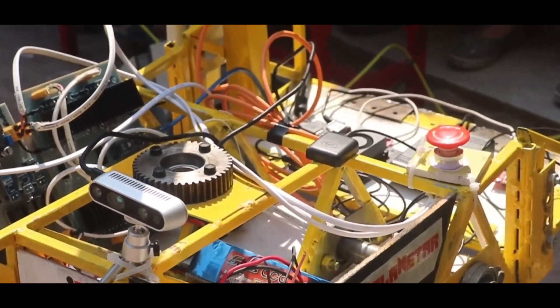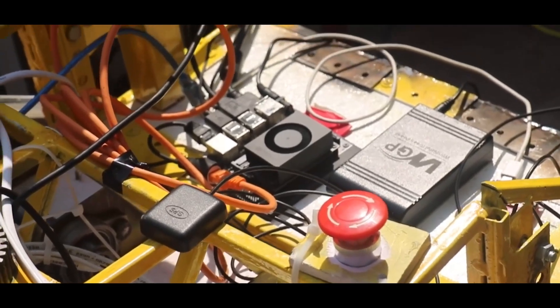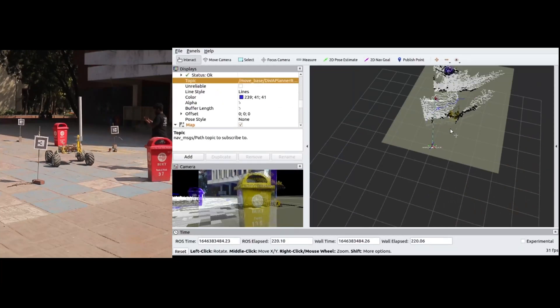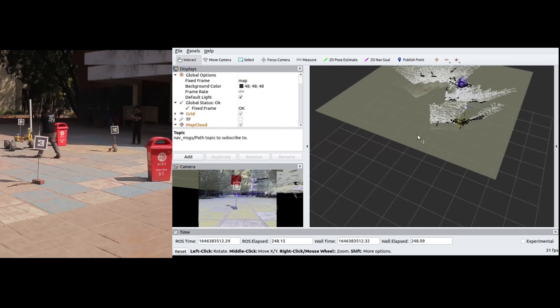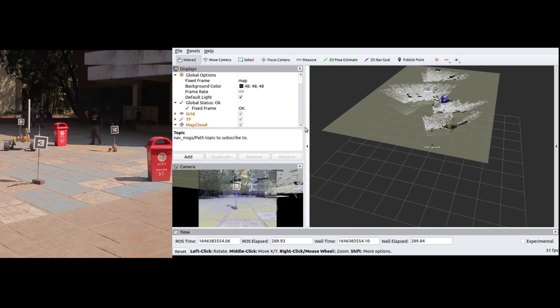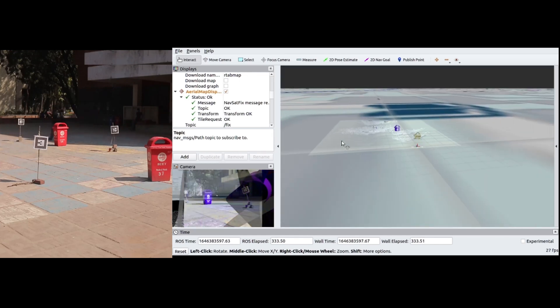Our rover utilizes a RealSense depth camera for obstacle avoidance and ArUco tag detection for the navigation task. A Jetson Xavier NX is used as the rover's onboard computer. It processes the 3D point cloud data and odometry information from the camera's IMU and generates a 3D map of the surrounding environment. From this, a 2D map is generated where the obstacles are marked, and a path planning algorithm uses this map to set a suitable path and avoids obstacles. The entire process is visualized in RViz.